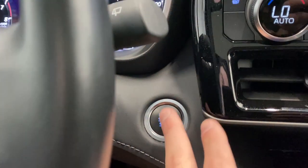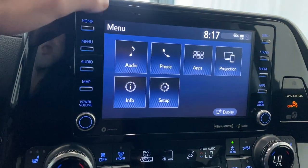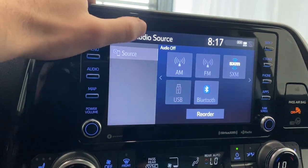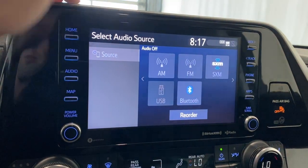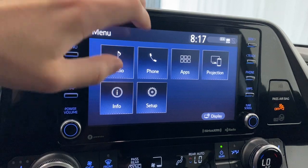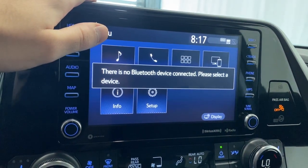Just below that we do have our push start engine button. Moving up into the infotainment audio section, the audio resources include AM, FM, SiriusXM, USB, and Bluetooth. We also have Apple CarPlay and Android Auto. If you want to connect your phone via Bluetooth you can.